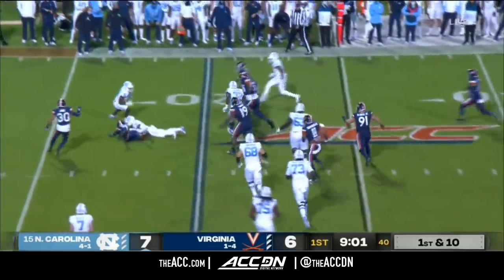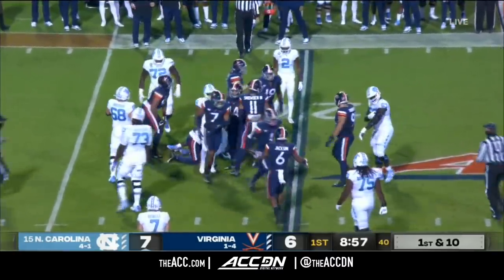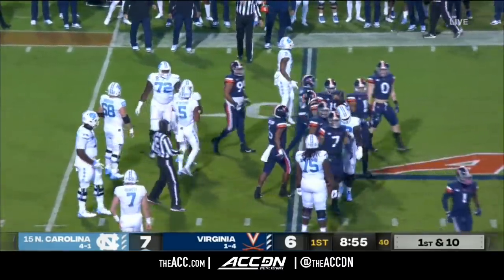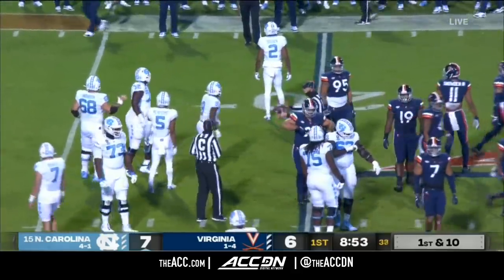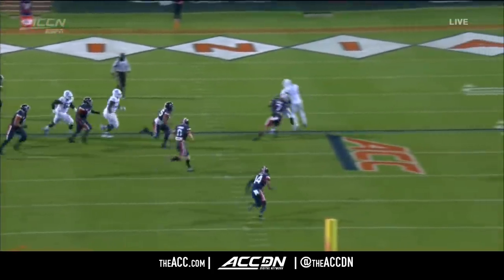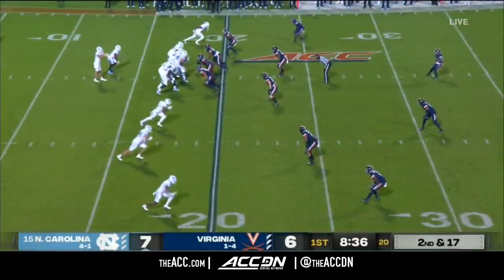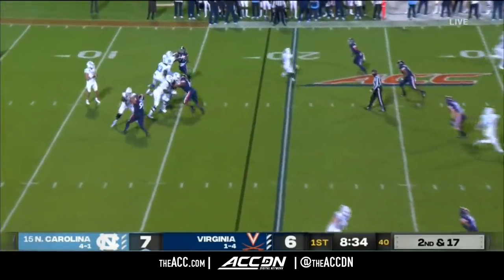Now they'll throw short and they found him very quickly. Carter trying to get free, eventually taken down and lost six yards — a good job by Noah Taylor. This is basically a sweep to Carter. They let one go on the perimeter, but if you can beat the wide receivers, it obviously puts North Carolina behind schedule.